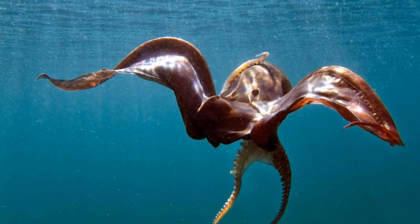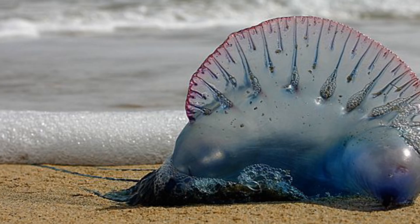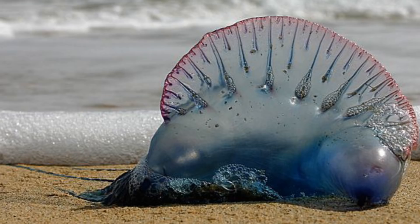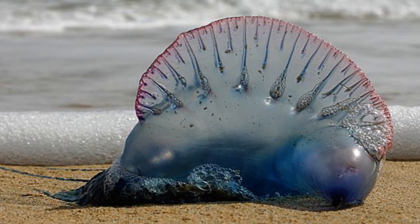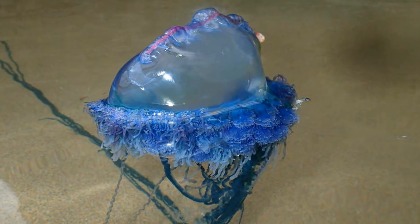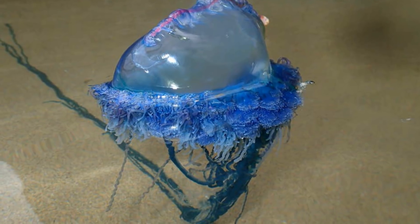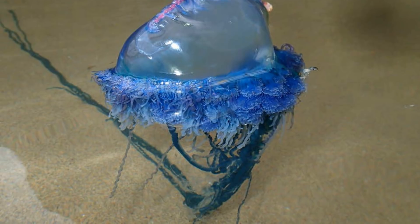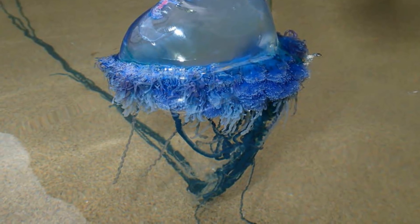A notable adaptation that hasn't been mentioned yet is the blanket octopus's immunity to the Portuguese man-of-war. The man-of-war's sting is one of the most venomous in the world, with the ability to kill humans, and yet the blanket octopus is completely immune to it. Not only is it immune, but it goes one step further — divers have observed these octopuses brandishing the tentacles of the Portuguese man-of-war and using them as a defensive weapon, fighting off any potential predators, which once again shows the amazing intelligence of octopuses.